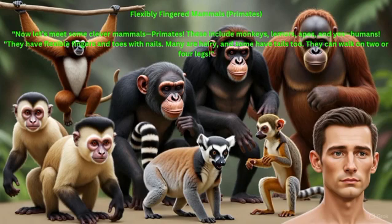Flexibly fingered mammals — primates: Now let's meet some clever mammals, primates. These include monkeys, lemurs, apes, and yes, humans. They have flexible fingers and toes with nails. Many are hairy, and some have tails too. They can walk on two or four legs.